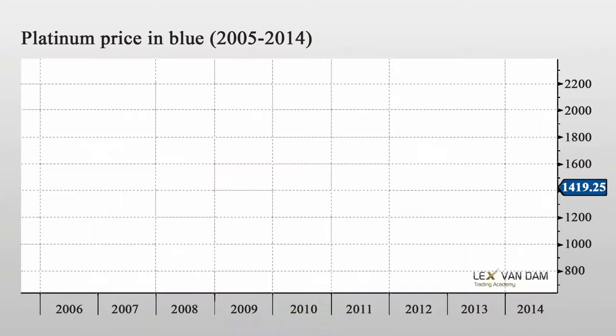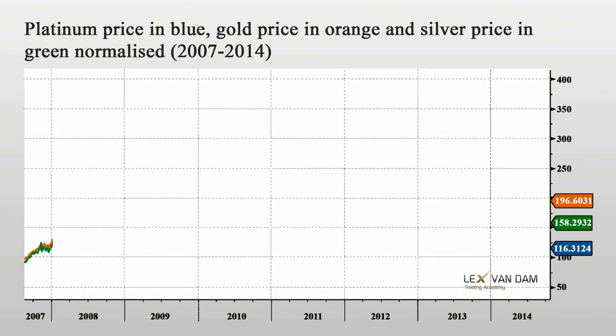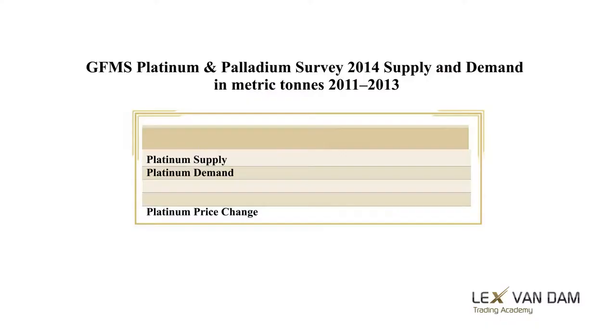Now let's have a look at the platinum price. This is the platinum price over 2005 to 2014. There was initially a big rally, then a drop of 65% in 2008, and following a strong recovery, not much has happened over the last couple of years. Platinum has been less volatile than silver and gold over the past five years. Later we will also see that the price of platinum is the one that is least correlated with the other three precious metals.